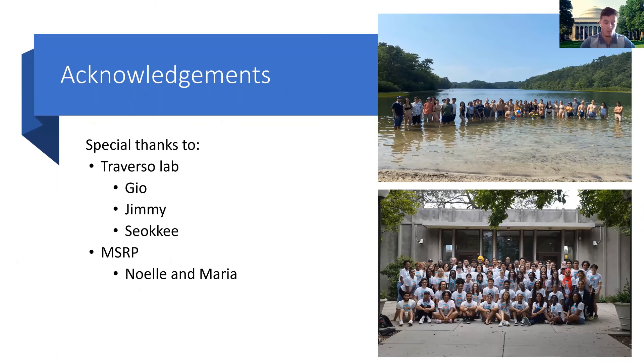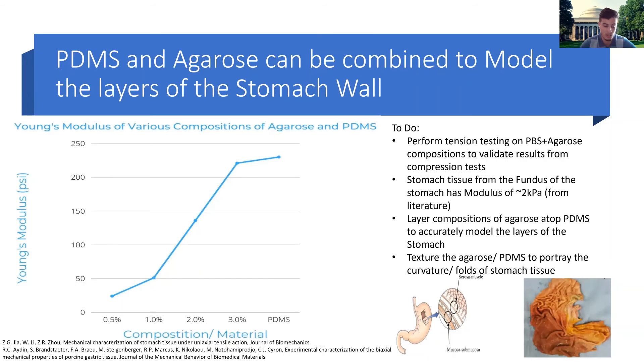Once we do that, we'll have a database of stiffnesses for various compositions of agarose, and we can construct an accurate model of the stomach by referencing values in the literature. This will ultimately allow us to rapidly test the ingestible device on the benchtop versus in pig models, so we can go through many more iterations faster, saving time and hopefully speeding up the process of getting this device to market.